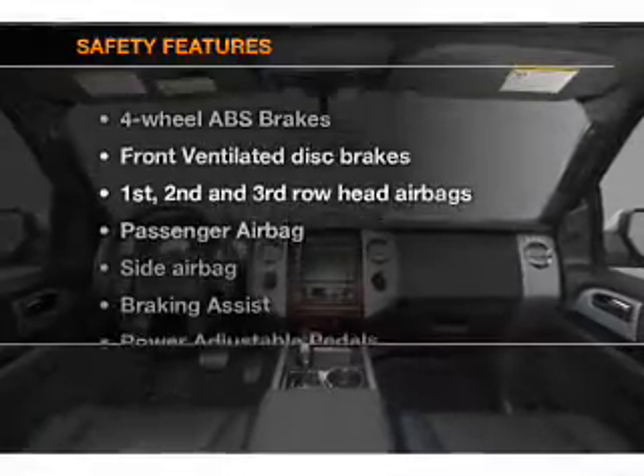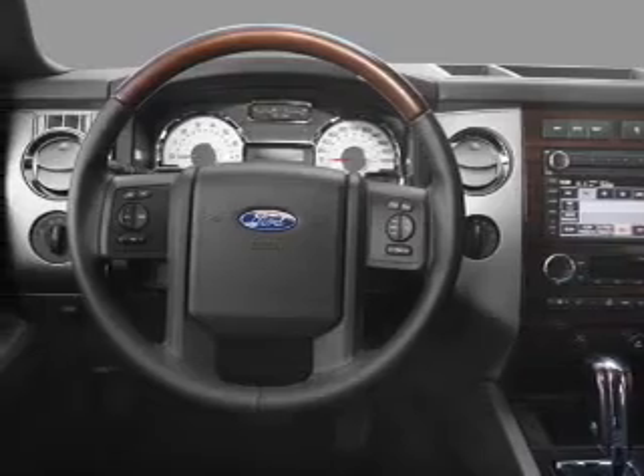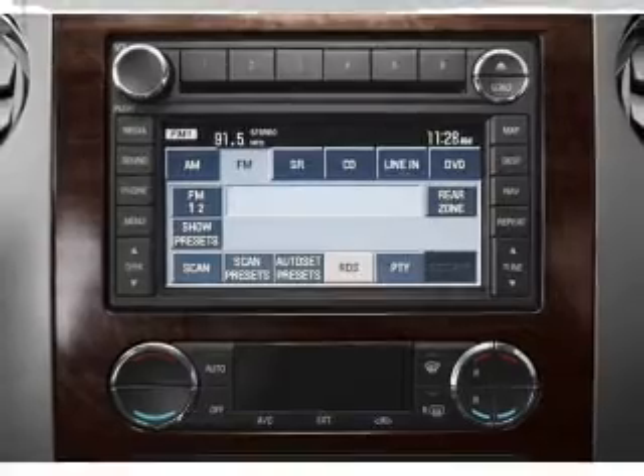If safety is a high priority, rest assured knowing that these top safety components are included. Front ventilated disc brakes, passenger airbag, side airbag, curtain head airbags, and stability control. Let us put you in the driver's seat today.